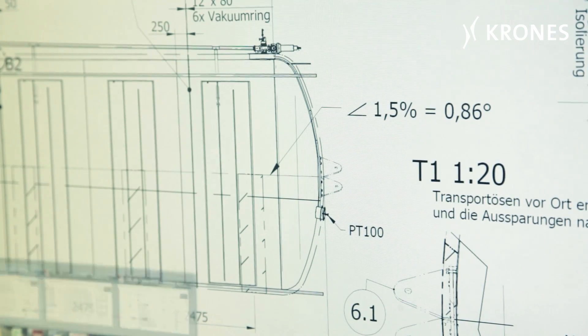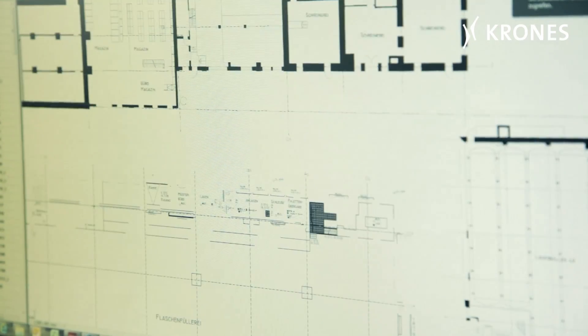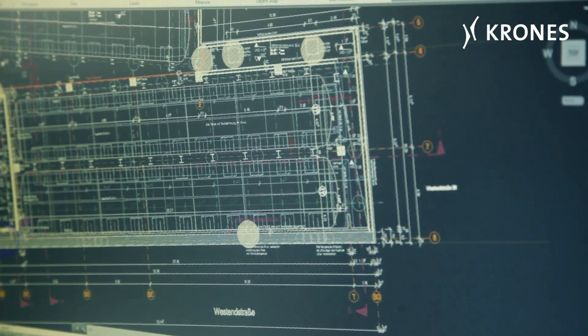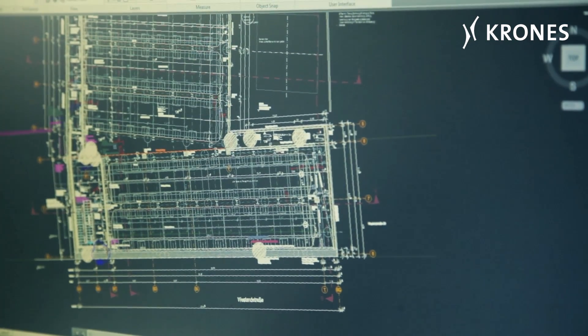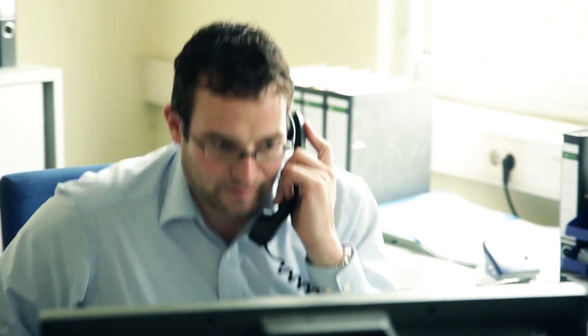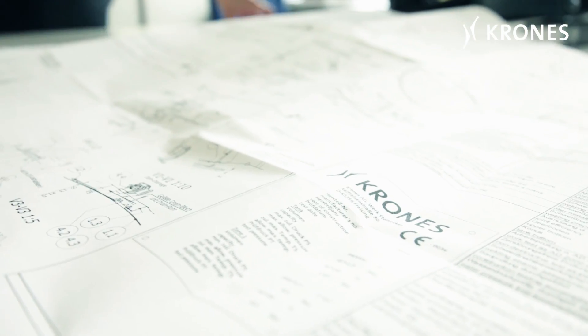It's early October 2014, at Krones' Steinecker plant in Freising. Georg Wendel is the firm's project manager for breweries, specialized in the design and dimensioning of tanks which breweries need to store their products and allow them to mature properly. Georg Wendel's projects are always one-offs, but this time it's something authentically special.